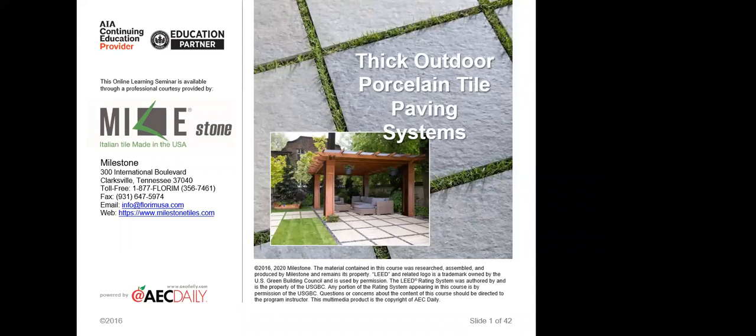Florum USA is a sister company to Florum, which is based in Italy. Our Milestone brand is made in Clarksville, Tennessee.